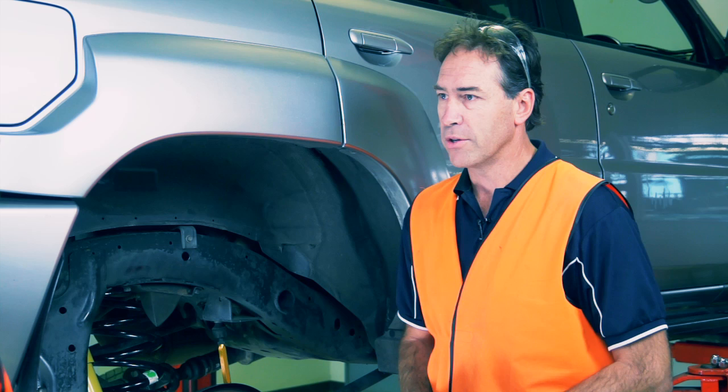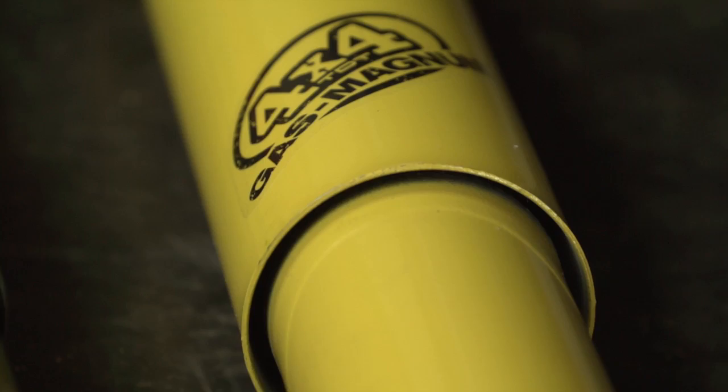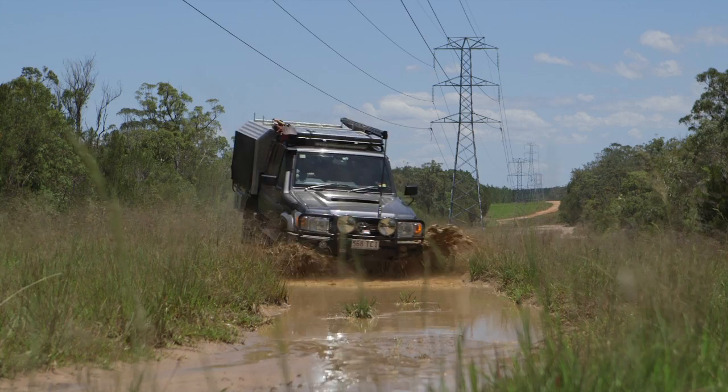The hard chrome piston rod, the Teflon band, the multi-lip seal, the rod guide bearing, the oil and nitrogen gas pressurisation are all premium features in our Gas Magnum TDT 4x4 shocks. This allows them to perform better for longer.